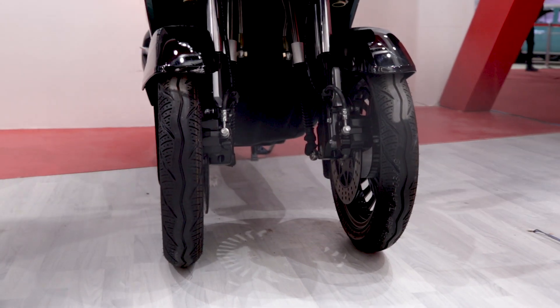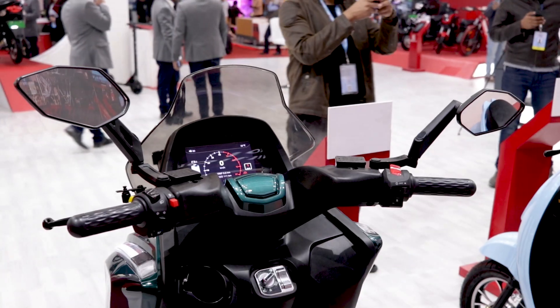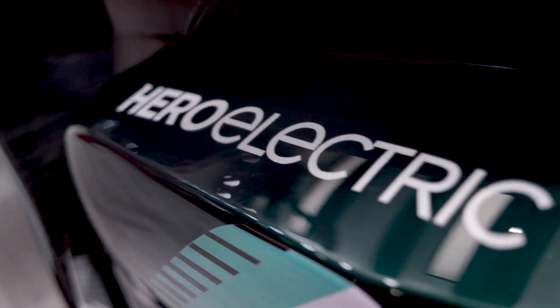The AE3 from Hero Electric is a self-balancing product which is fitted with a gyroscope to enable that. It is powered by a 5500 watt motor and it has a range of 100 kilometers per charge.